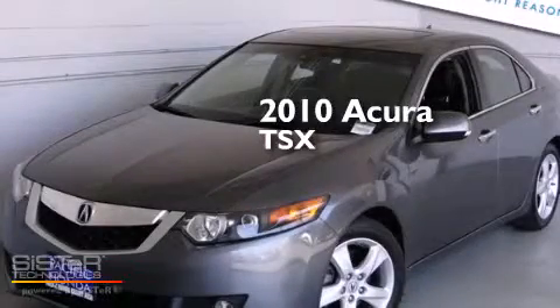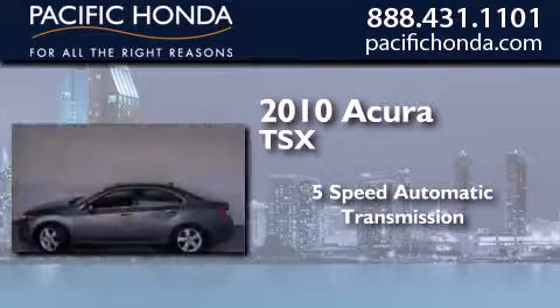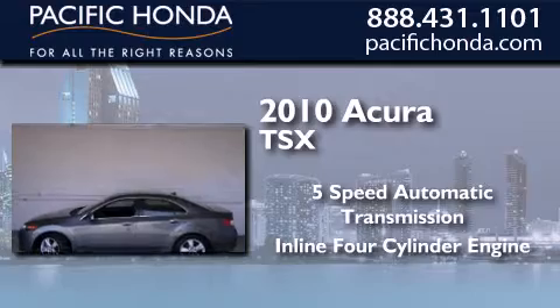This is a 2010 Acura TSX. This four-door sedan has a five-speed automatic transmission and an inline four-cylinder engine.